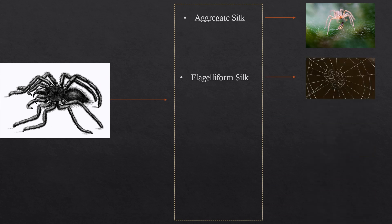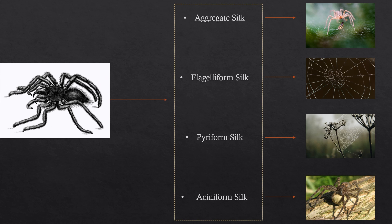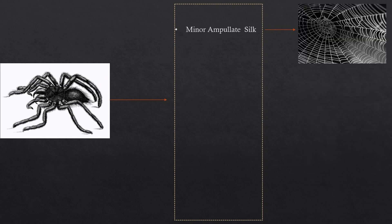We also have fragiliform silk, which is useful during the construction of the cobweb. We have piriform silk, which is used to attach the cobweb to plants and similar surfaces. We have aciniform silk, which is used to produce the egg sacs and for catching prey. Another kind is minor ampulate silk, which is used for the scaffolding during web construction.